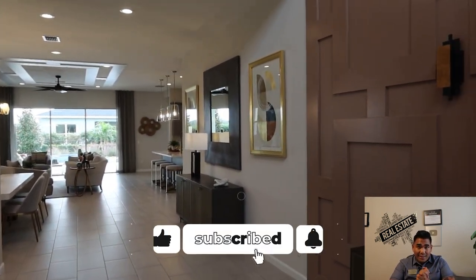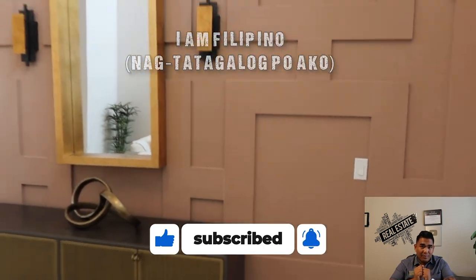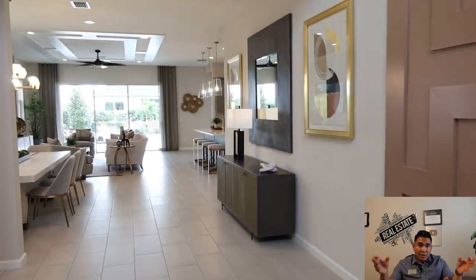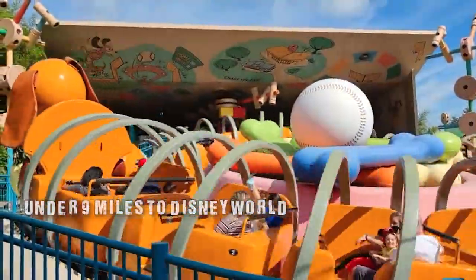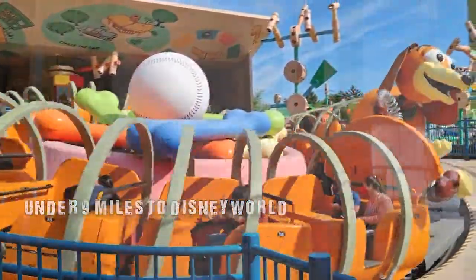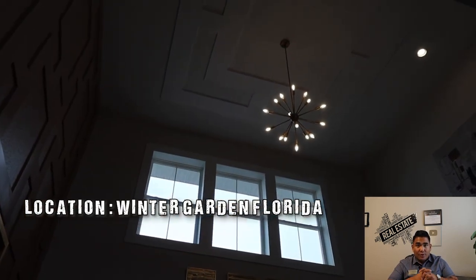So this is the video for today. Thank you for watching. If you like this video, please thumbs up, like, and share it with your family and friends — especially for those people who would like to relocate here in Central Florida. This property is located in Winter Garden, Florida, just about 9 miles or under from Disney World, so you are literally 10 to 15 minutes away from Disney World.